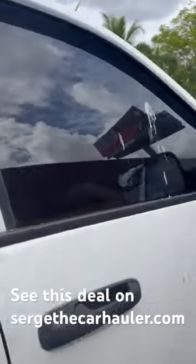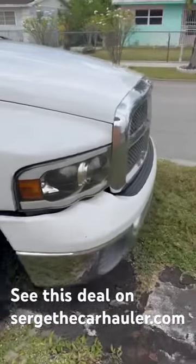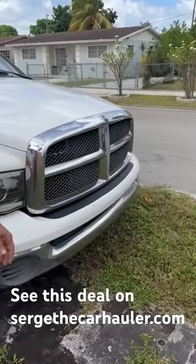Either way it'd be a good truck to buy. If you guys want to invest in it, go to searchthecarhaul.com and buy some shares in our company so we could buy this truck.